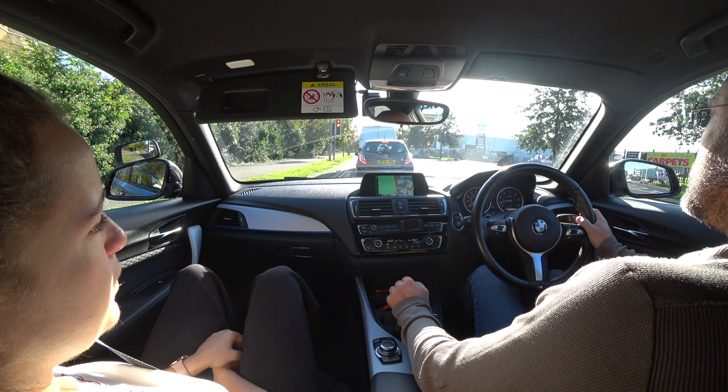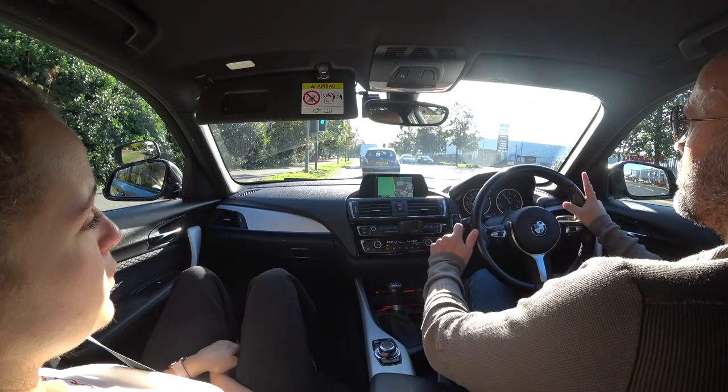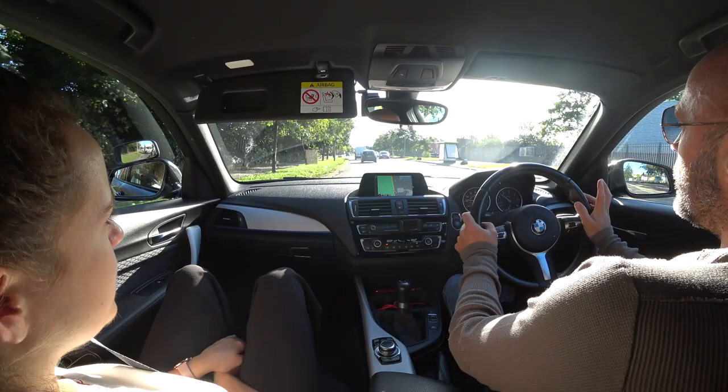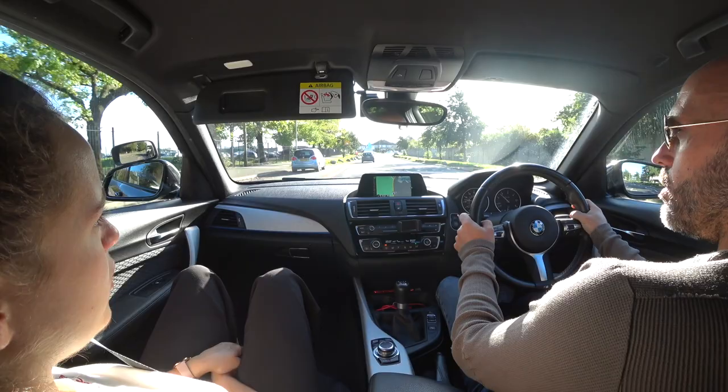So yeah, we were moving off away from the kerb. The original plan was to go into the car park and do some steering and gear changing. That's what potentially we're going to do today. I'm just going to find out from you what you think. Going back to the moving off from the kerb — do you remember the reference point that we were giving you to get back to the kerb when you were close enough?